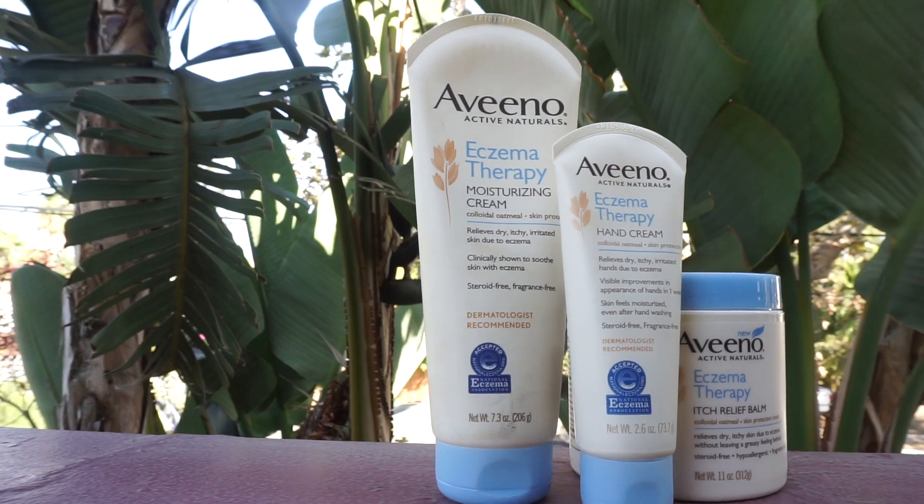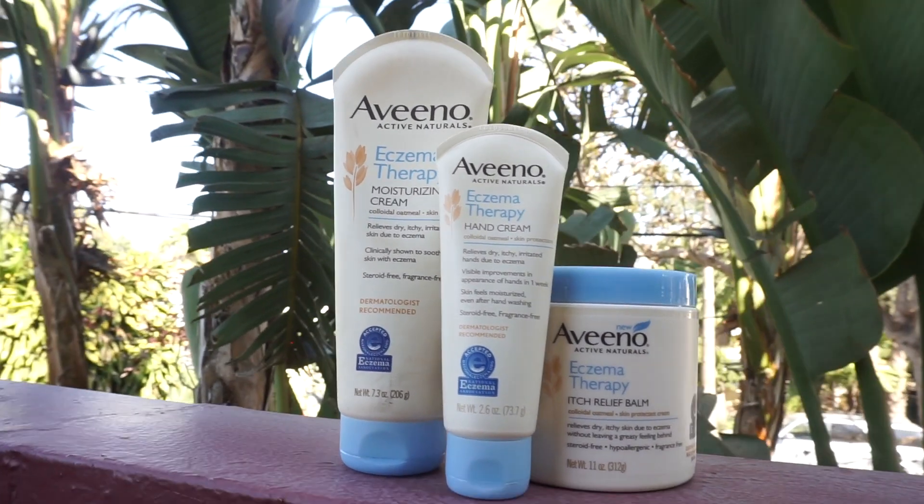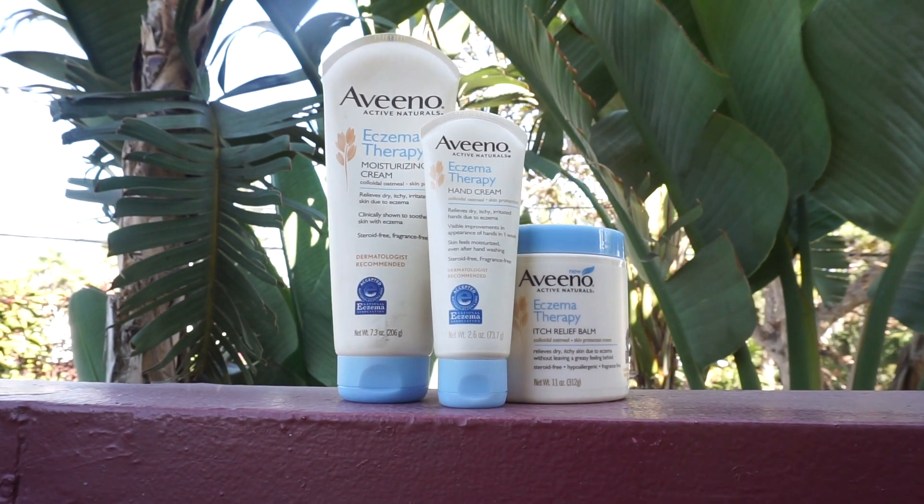What's up guys, Arianna here and today we're talking skincare. I'm super excited to let you guys know that I have partnered up with Aveeno for this video. Aveeno is the number one dermatologist recommended over-the-counter eczema moisturizer brand in the US, and also my personal favorite. I've been using the products for years, and even in my past skincare routines I always use Aveeno.